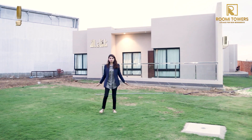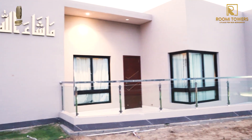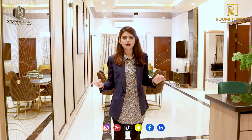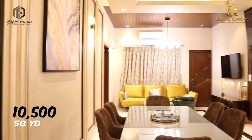We are now at the model apartment of Roomi Icon. Let's see if this apartment is as beautiful on the inside as it is on the outside. Let's talk about the total covered area of this project — it is a total covered area of 10,500 square yards.